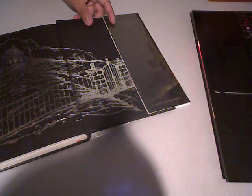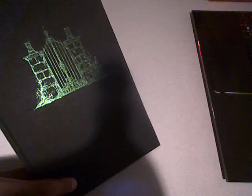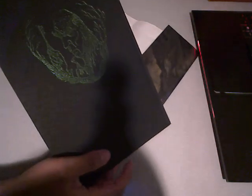These lovely endpapers. It is a cloth binding — Dutch cloth. Look at this gorgeous spine. And the back has an illustration as well.